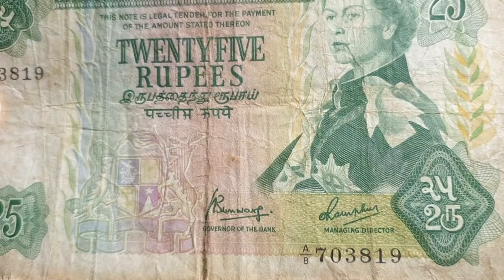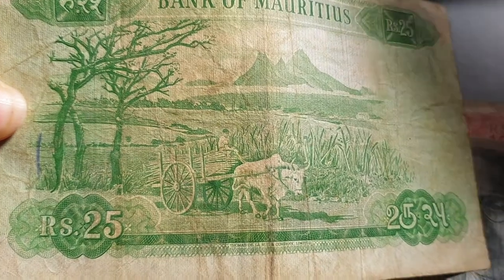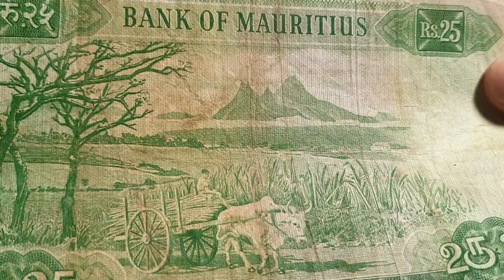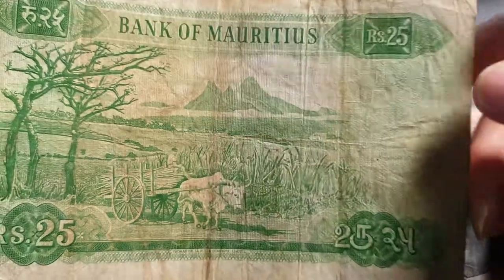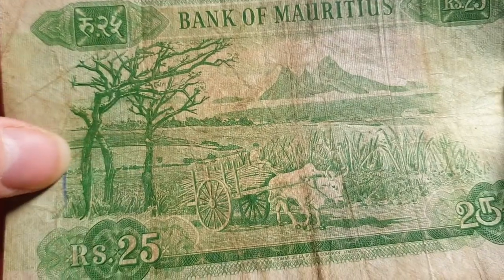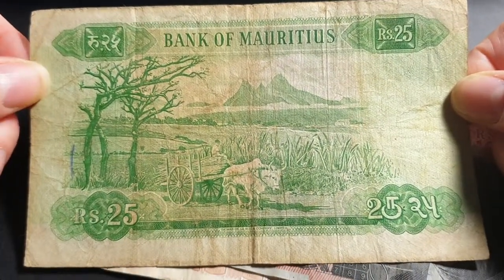On the back of the banknote we have a scene from Mauritius. There's a peak in the background — probably volcanic, looks like an old volcano. There's an oxcart in the foreground, and what looks like it might be sugar cane growing in the background, along with some green trees.